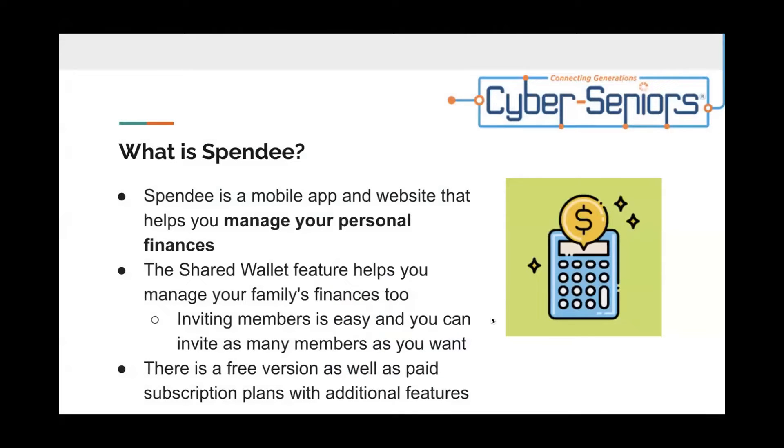What is Spendee? Spendee is a mobile app and website that helps you manage your personal finances. The shared wallet feature helps you manage your family's finances too. Inviting members is easy and you can invite as many members as you want. There's also a free version as well as a paid subscription plan with additional features.